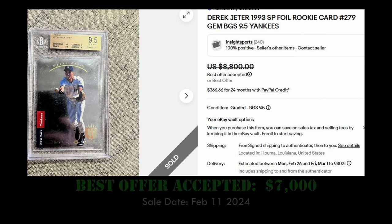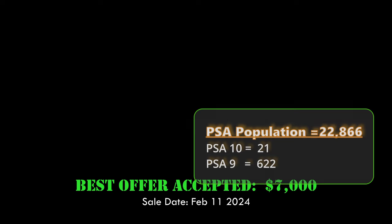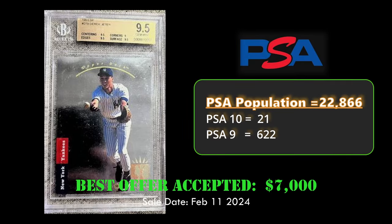Coming in at number 2 is the Derek Jeter '93 SP Foil rookie card in a BGS 9.5. This card sold for $7,000 on February 11th, 2024. It has a very large PSA population of almost 23,000, with only 21 PSA 10s.